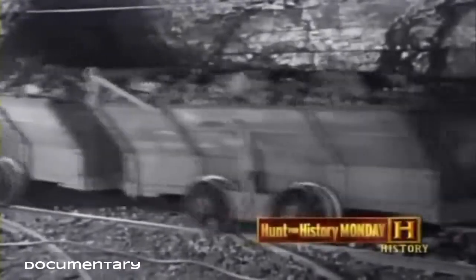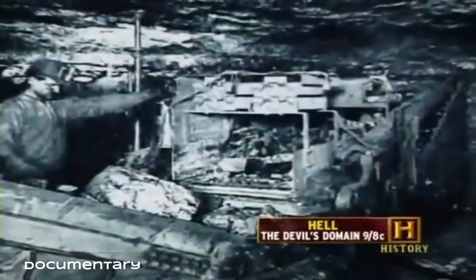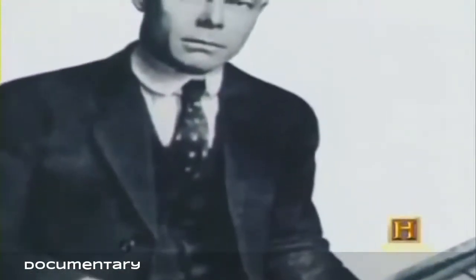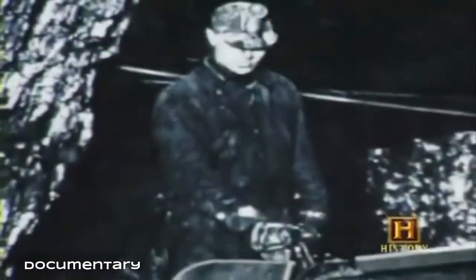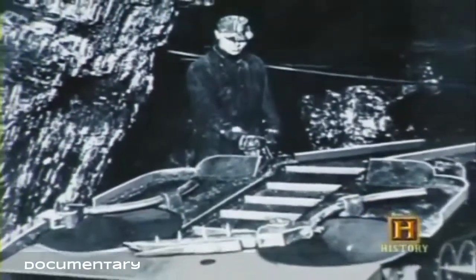With the advent of electricity in the latter part of the 19th century, the mechanization of coal mining began on a large scale. First electric hammers and saws, then coal cutting machines, began to appear in the underground mines. But one man in particular would rise above the others: Joseph Francis Joy. At the age of twelve, he followed in his father's footsteps and went to work in a coal mine in 1895. Frustrated with how hard and dangerous the work was, he became determined to find a better way.